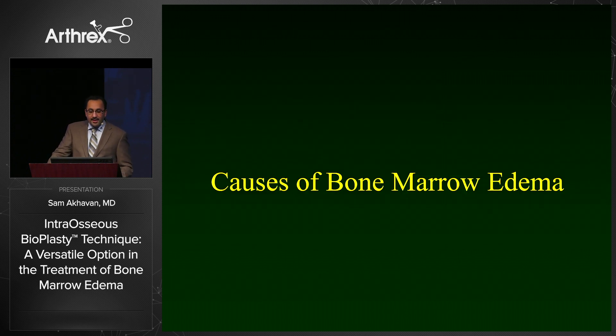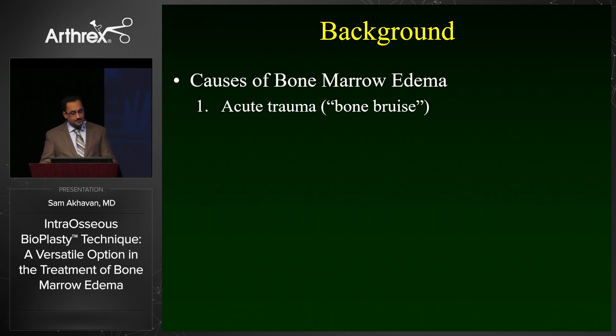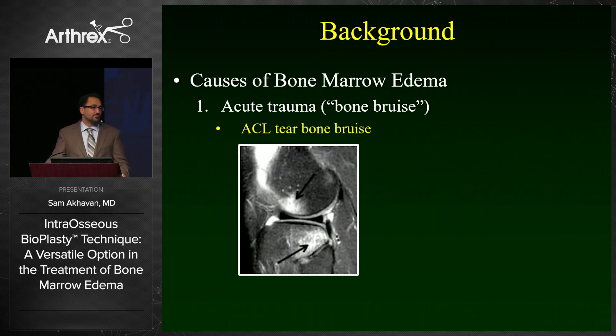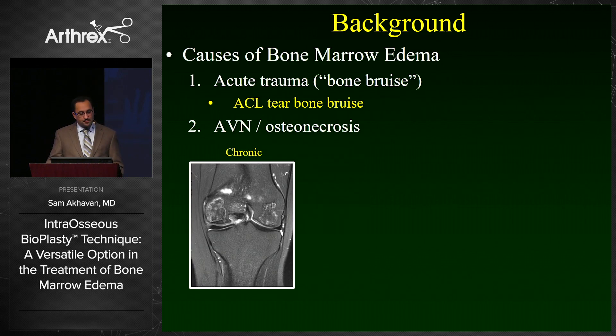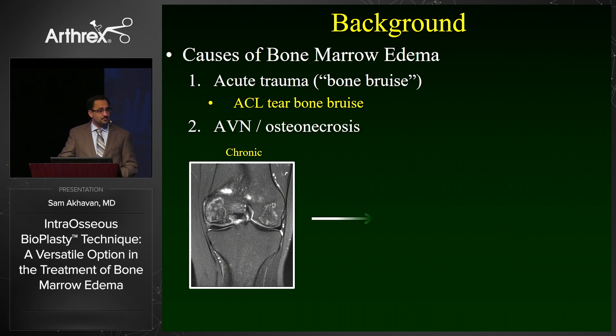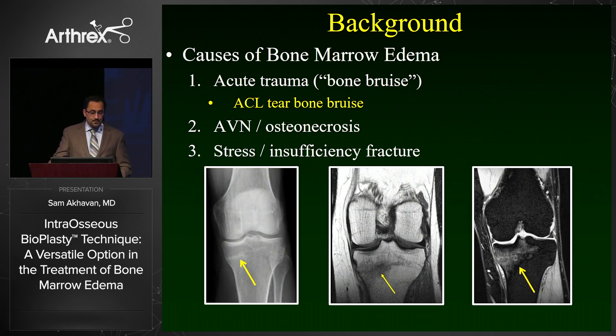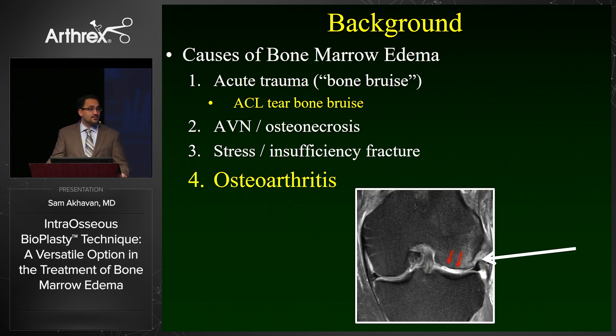There are multiple causes for bone marrow edema. Probably the most common cause we see is acute trauma, such as a bone bruise or an ACL bone bruise — for the most part these are self-limiting and do not require treatment. You can also see it in avascular necrosis; in a chronic case there may not be much edema, but if you catch it acutely you will see significant hyper-intense edema. It also occurs in stress and insufficiency fractures, and finally in osteoarthritis as an overload phenomenon.